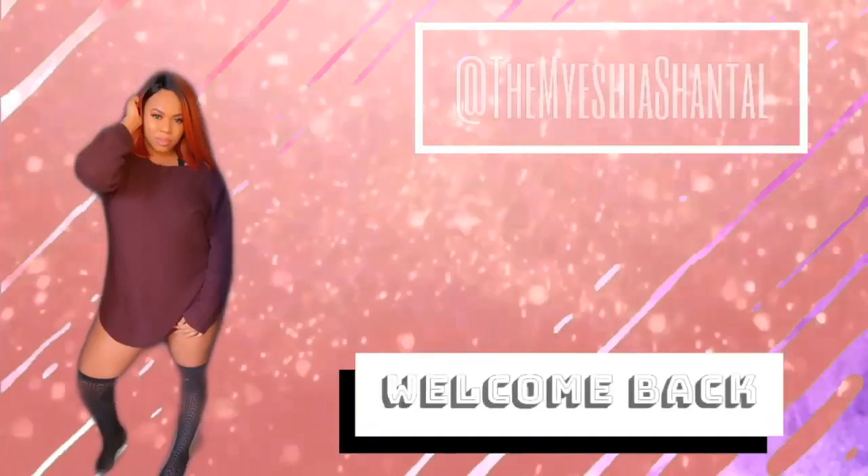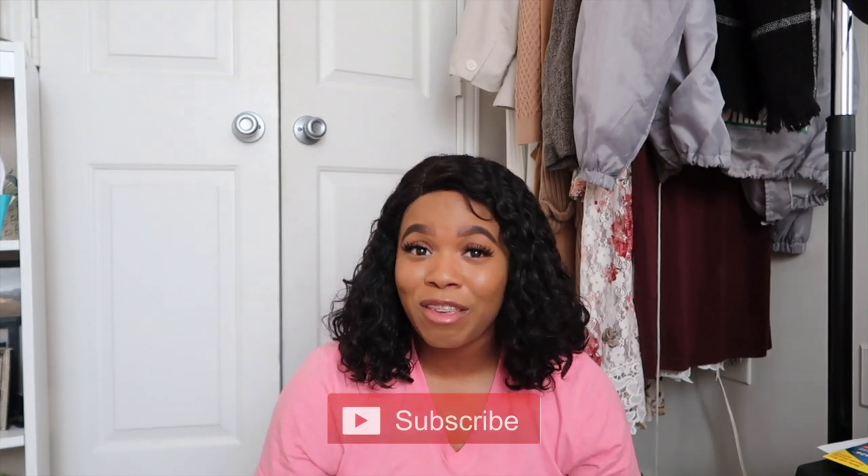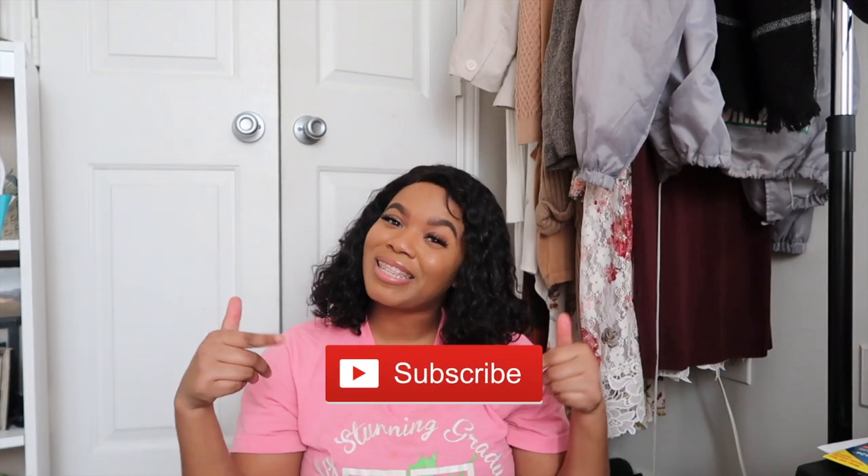This video is strictly going to be over the math section of the ATI TEAS version 6. Hey guys, welcome to my channel. It's your girl Myesha Chantel. If this is your first time and you want to become a part of the family and the crew, make sure you hit that subscribe button below and turn on your post notifications. But if you're returning, I am truly grateful for you because you truly are a real one.